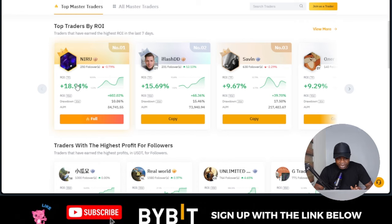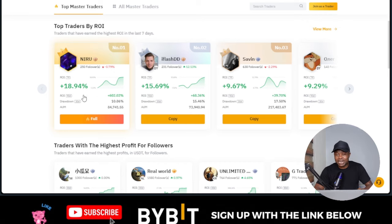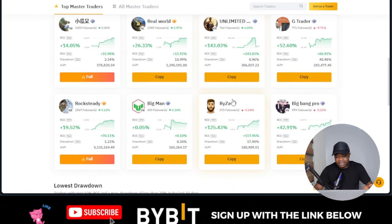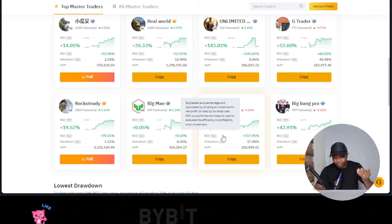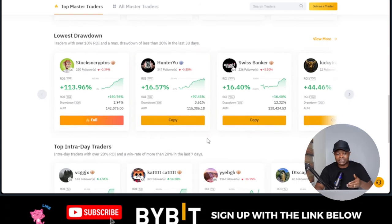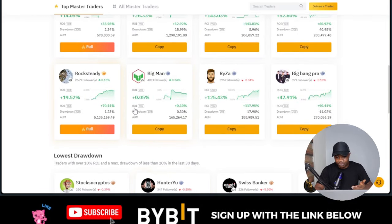You can see what each trader has made — this trader has made about 18% in the last seven days, meaning if you had $100 you would have made an additional $18. Some traders here have very high percentages — this one has made over 143%, meaning you would have more than doubled your $100. This one has made over 125%. There are a lot of traders here who can give you consistent daily profit. Some of the best ones are already full, but you can copy others.